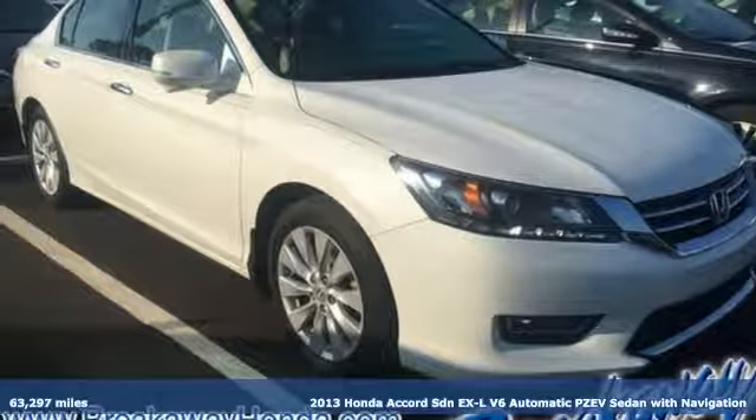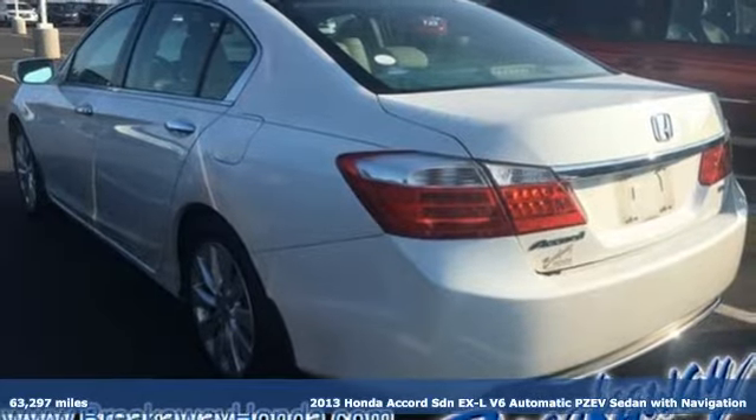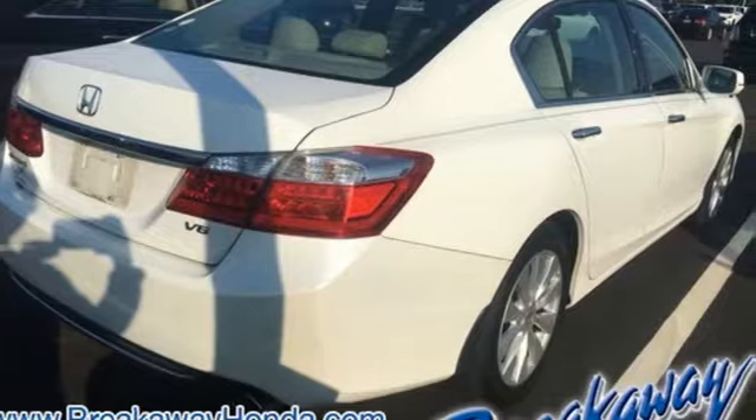Here's a 2013 Honda Accord Sedan. Honda's flagship car isn't just a vehicle, it's a legacy. It comes with the features you need and better yet want.